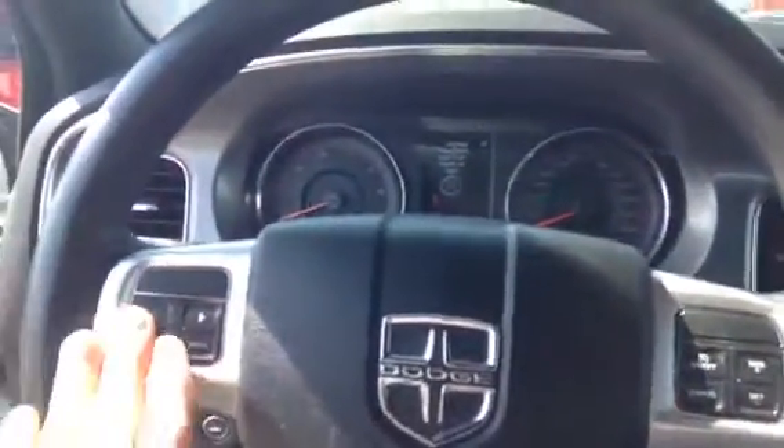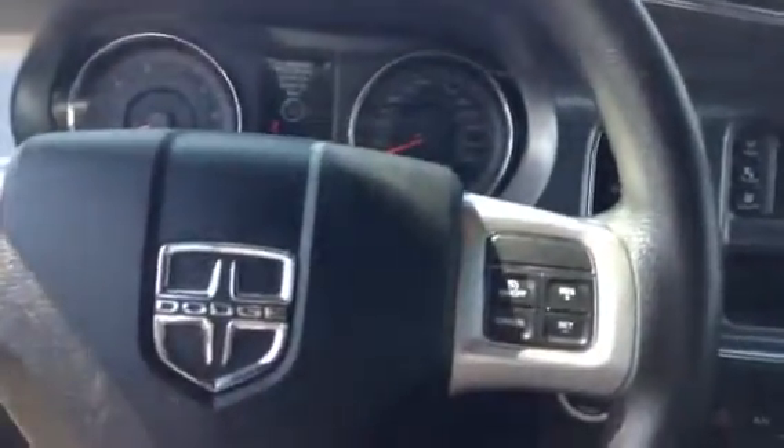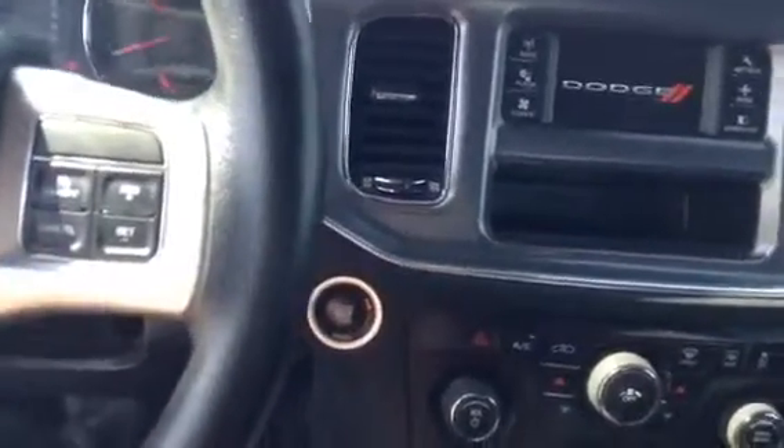Inside you have all your power options with your auto windows. Really nice cloth seats with your power option down below. There's no rips or tears in these seats either. You have all the controls on the steering wheel — your cruise control and volume right on the back. Push button start, so you can leave that key in your pocket for getting in and even starting it up.